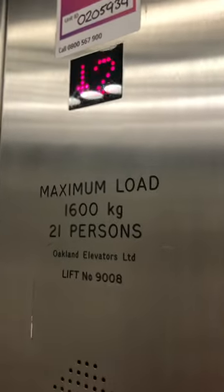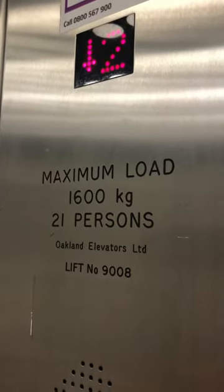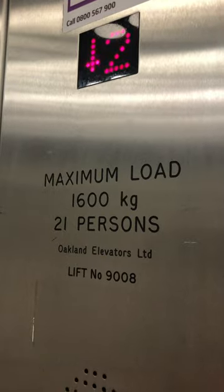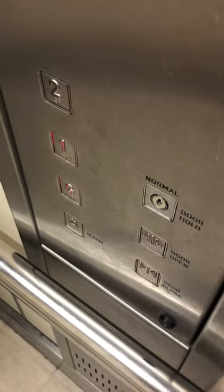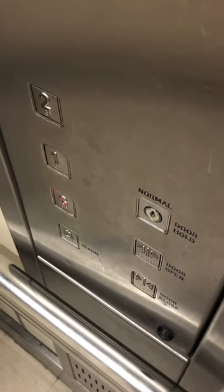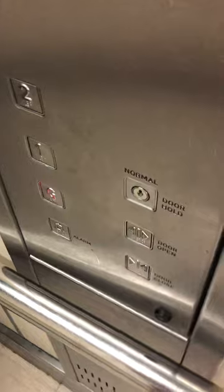Lift going down. It can post these 1,600 kg capacity for 21 persons. Someone's getting onto that one. First floor. Lift going down.